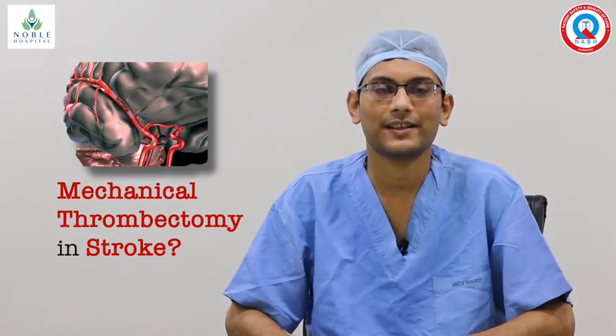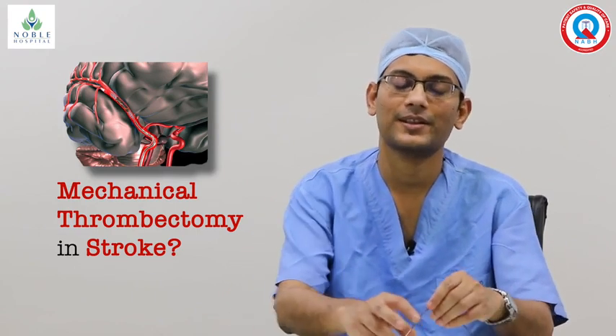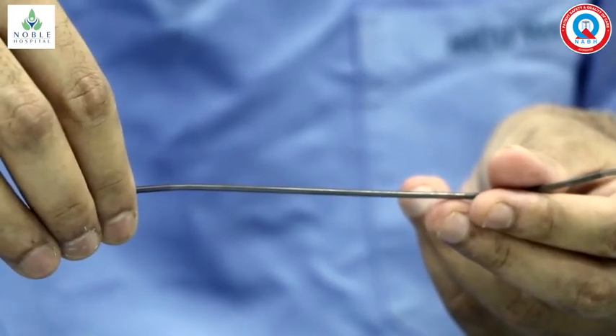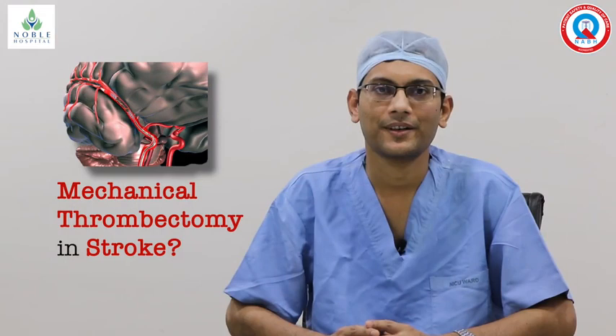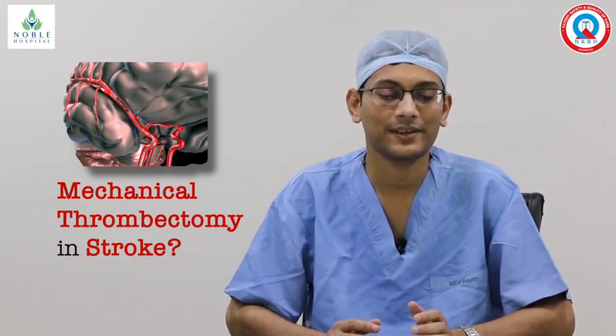The second method is known as aspiration thrombectomy. In this particular procedure, we use these small tubes which are known as aspiration catheters. These catheters will be placed close to the blood clot and, like a vacuum cleaner, we try to remove the blood clot using this technique.